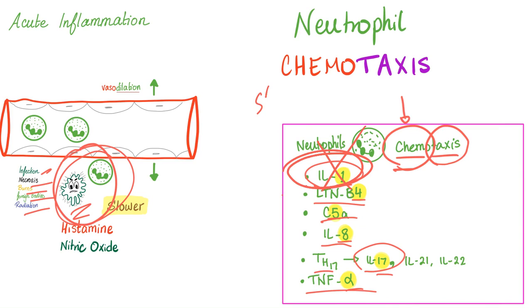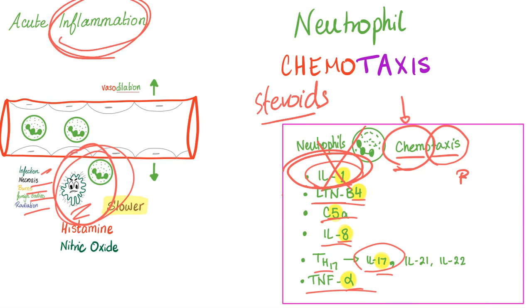Interleukin-1 is inhibited when you give steroids — and that's why steroids are anti-inflammatory medications. Leukotriene B4 is for the neutrophils. But what about leukotriene C4, D4, and E4? Those are for bronchoconstriction — they have nothing to do with neutrophils. That's why we give montelukast or zafirlukast to block the action of C4, D4, and E4 leukotrienes. But leukotriene B4? That's for the neutrophils.